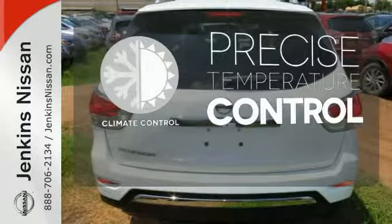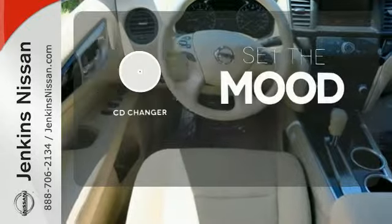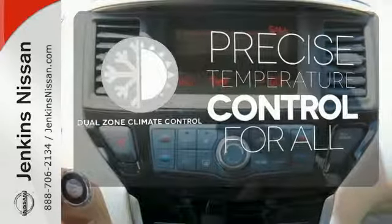Select the perfect temperature with the climate control. No matter what mood you're in, you have the music to match it with the CD changer. No one will complain about the temperature with the dual-zone climate control.